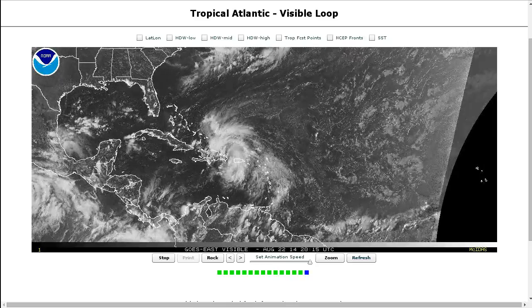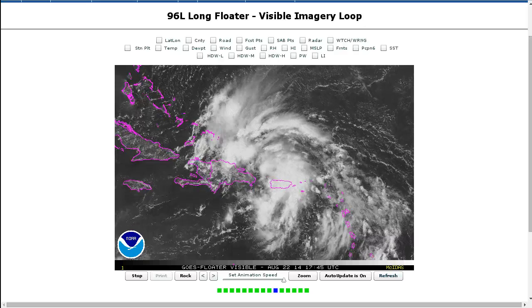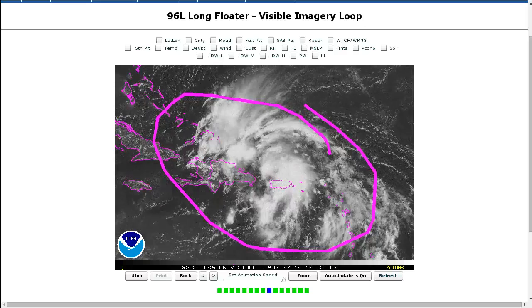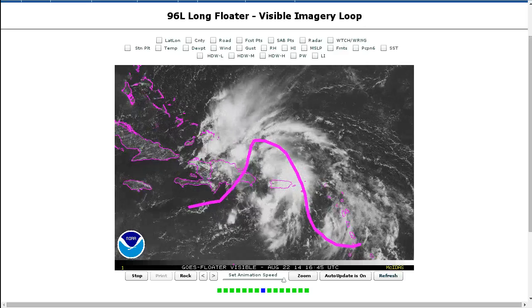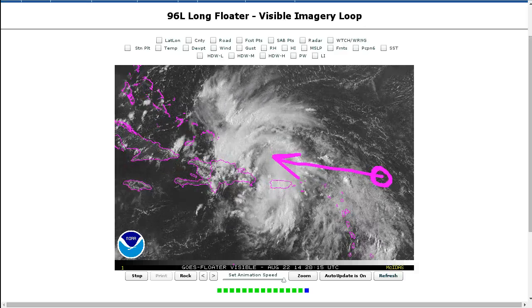Here's the Atlantic, and the big story is obviously Invest 96L, moving here into the Greater Antilles now. Zooming in, here's the storm — still a very large envelope of convection and moisture, and still really just a sharp wave axis with no really defined center. We did have a vorticity maximum up here to the north and northeast of the Lesser Antilles that just booked it north of Puerto Rico last night and this morning, moving very quickly.